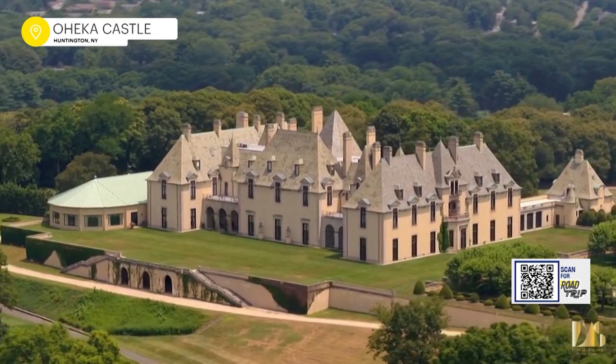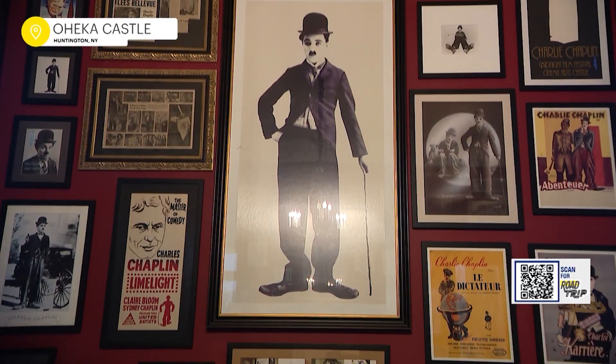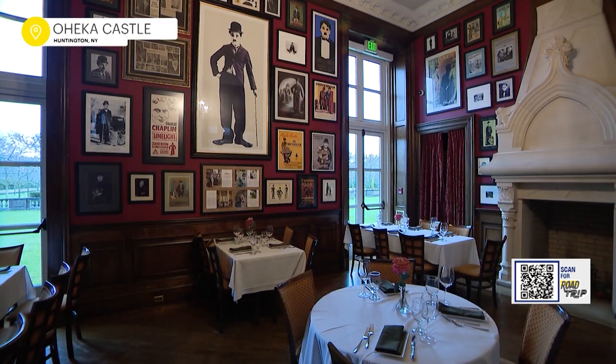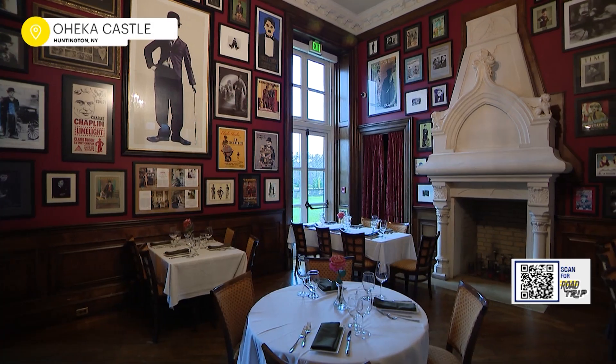It's still considered the second largest residence here in the United States. So what's the coolest room here? Our Charlie Chaplin room. He was a very close friend of the original owner, Otto Herman Kahn. He would often come here and perform in character for some of his employees' families. Thus, we have a room dedicated to him, completely full of his memorabilia from over the years.